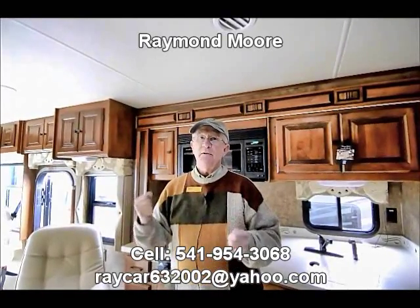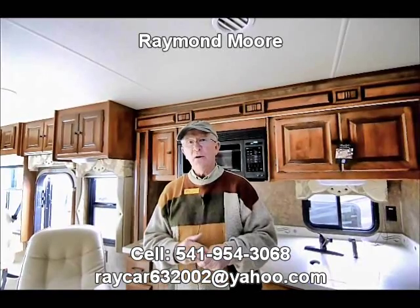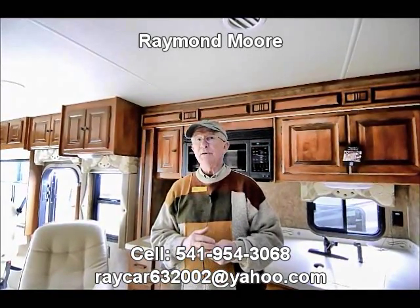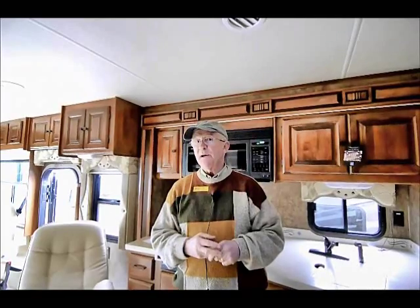There's so much more I can go on about with the Tiffin products. I welcome you to give me a call or send me an email. My name is Raymond Moore with the RV Corral in Eugene, Oregon. We sell the full line of Tiffin products: the Phaetons, the Allegro buses, and the Open Roads. Thank you and have a great day.